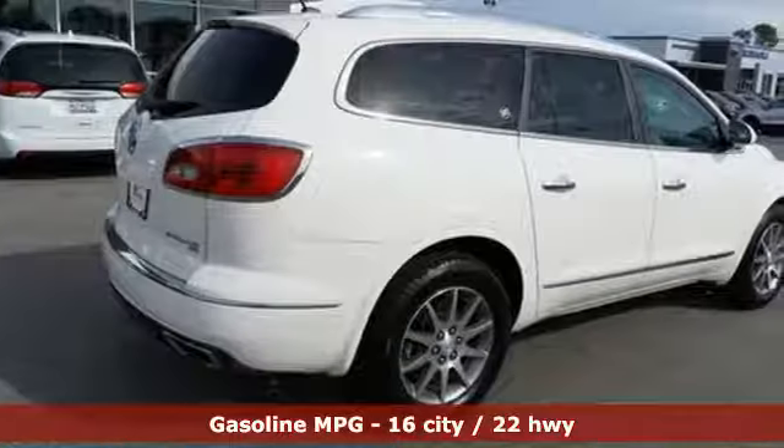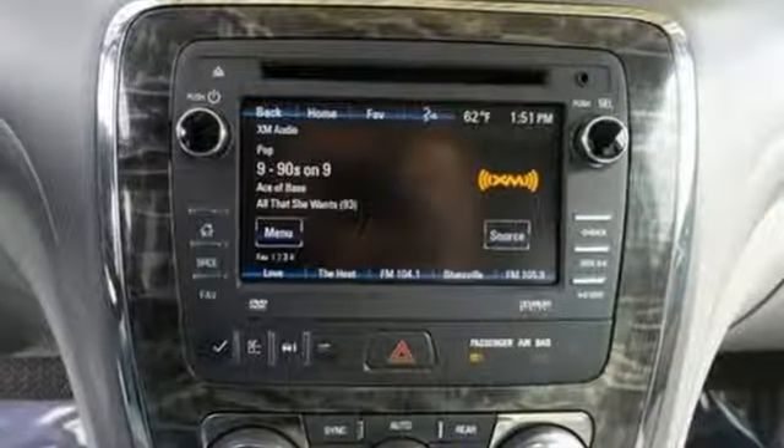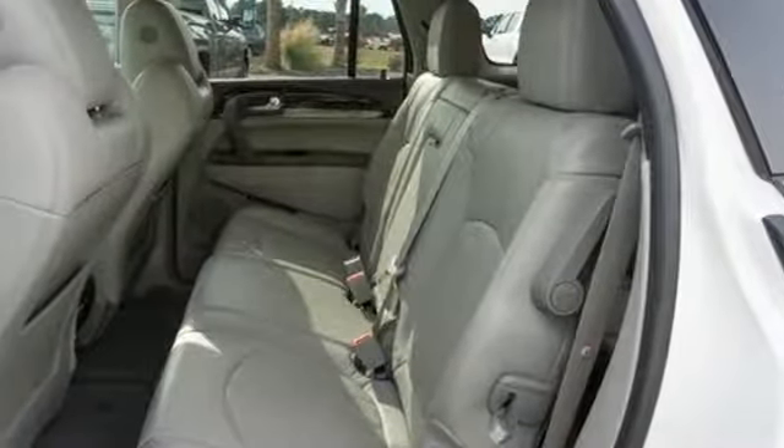Streaming audio, rear parking sensors, dual zone climate control, smartphone wireless charging, external memory control, aluminum wheels, remote engine start, and power heated mirrors.